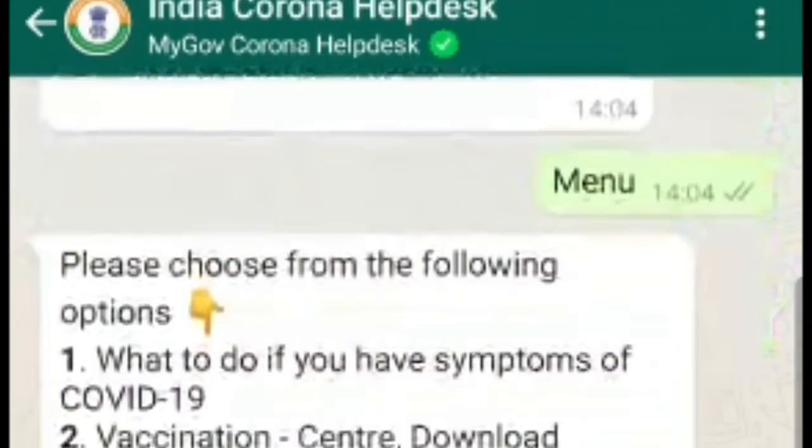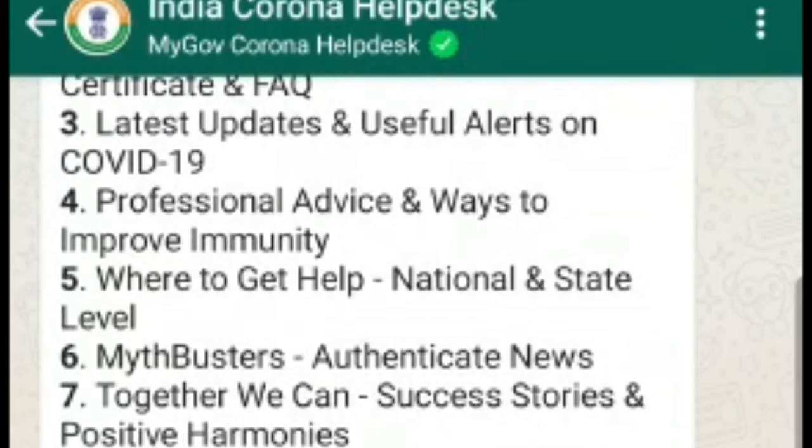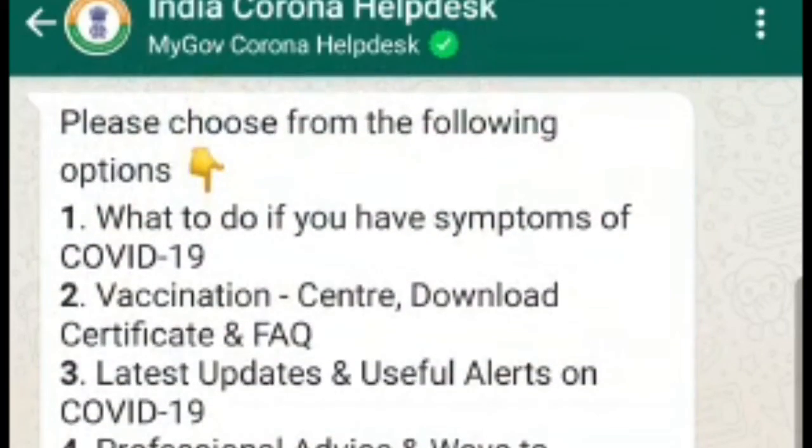Note: this chatbot also offers several features such as finding the nearest vaccination centers, available slots, a fact checker, latest alerts on the COVID situation, and much more.